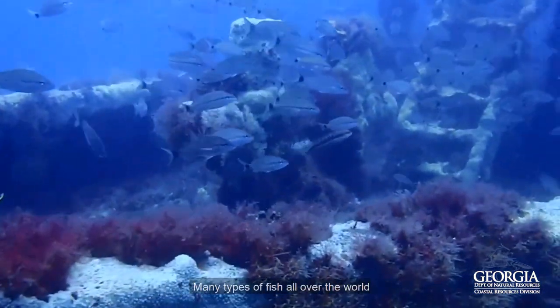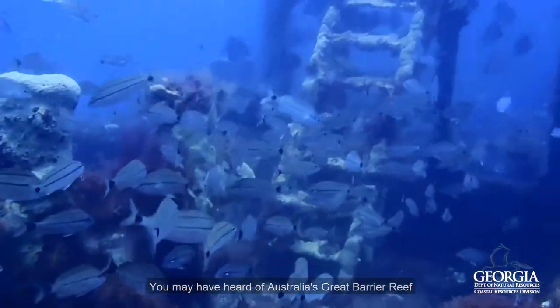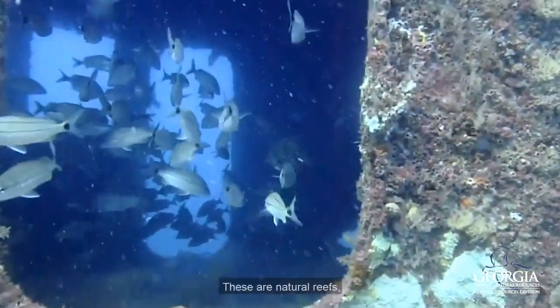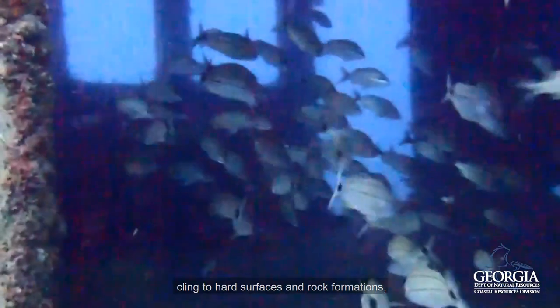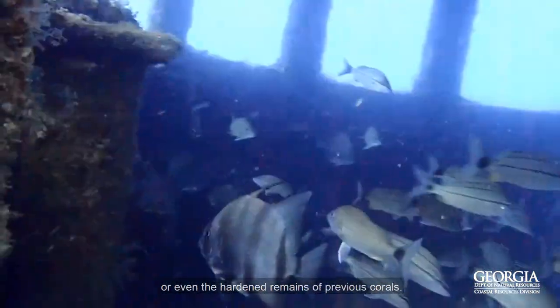Many types of fish all over the world live in special ecosystems called reefs. You may have heard of Australia's Great Barrier Reef or Gray's Reef right off the coast of Georgia. These are natural reefs formed as marine life like corals and sea fans cling to hard surfaces and rock formations, or even the hardened remains of previous corals.